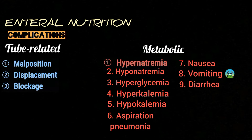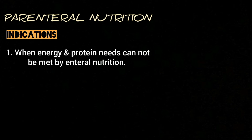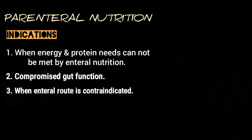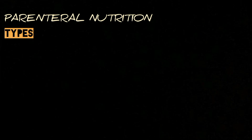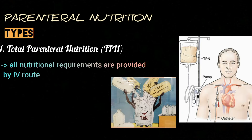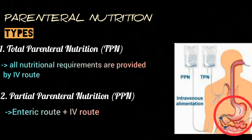Moving on to parenteral nutrition: it is indicated when energy and protein needs cannot be met by enteral nutrition, in patients with compromised gut function, and when the enteral route is contraindicated. It can be either total parenteral nutrition, in which all nutritional requirements are provided by the intravenous route, or partial parenteral nutrition, in which the enteral route is also used alongside the intravenous route.